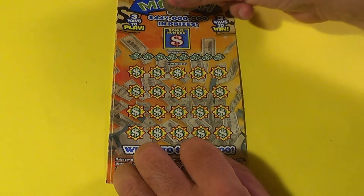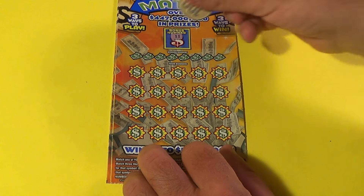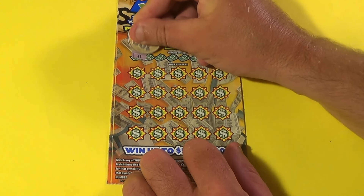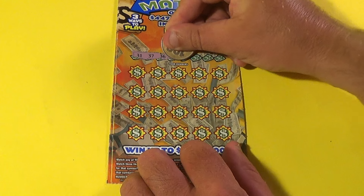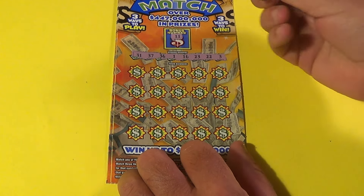We got a bonus number up top and it is an 11. Let's see if we can find 11 on the winning numbers to match it. We have a 31, 37, 36, 1, 16, 23, 22, and a 3. We don't get the bonus.